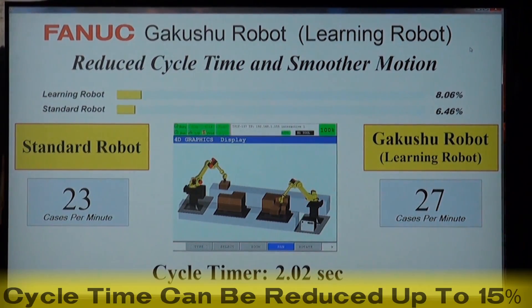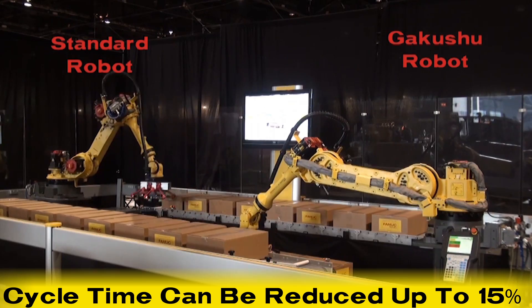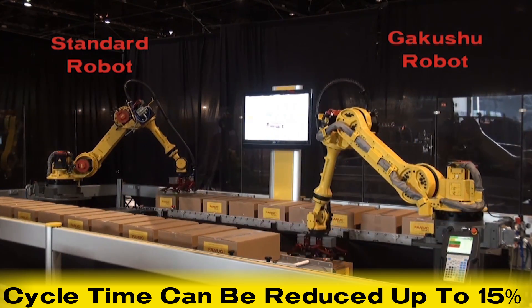Motion cycle time can be reduced up to 15% with the added benefit of overall smoother motion.